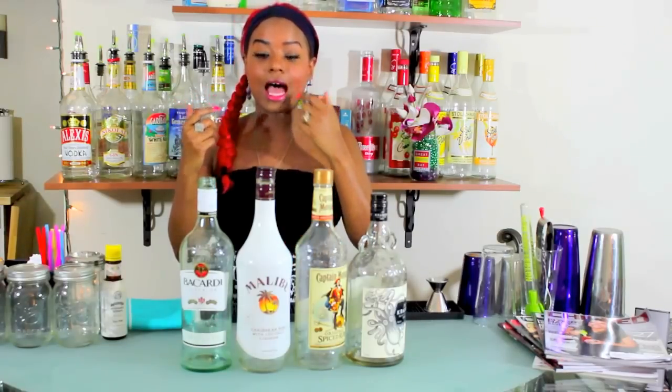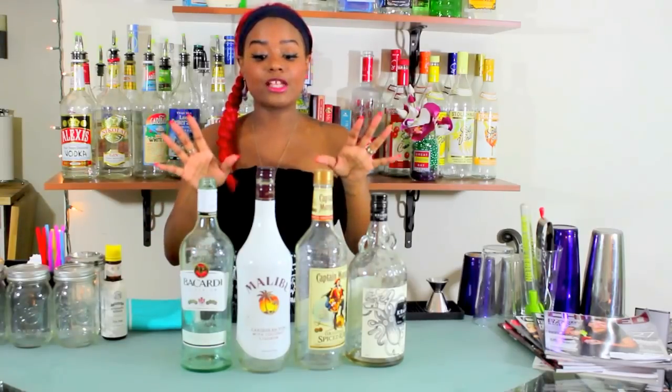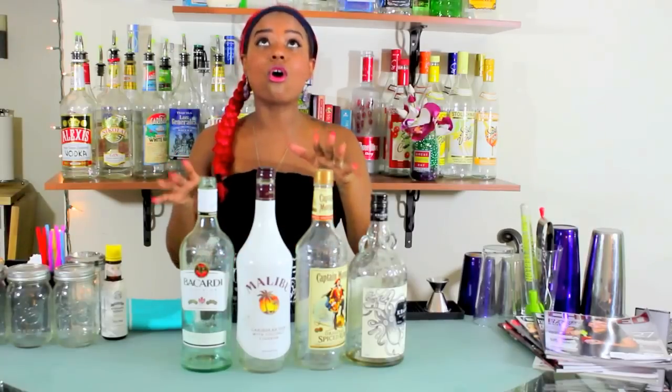Next, we're going to talk about rum. Rum is a very interesting spirit because it is made from sugar cane. So naturally, without adding anything to rum, it's got a higher sugar content than vodka or gin. Because of that, it's already sweet in flavor and it's really great for making sweet cocktails. You see rum used a lot in Caribbean-inspired cocktails with lots of juices like pineapple, orange, and cranberry — your Bahama Mamas, your Mai Tais, your Hurricanes. In terms of brand names, you are almost always going to have Bacardi, Malibu, and Captain Morgan.